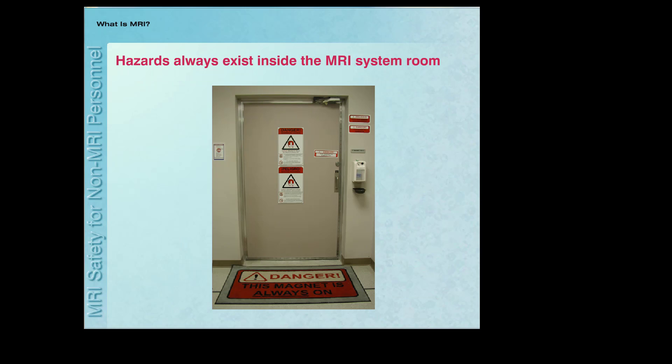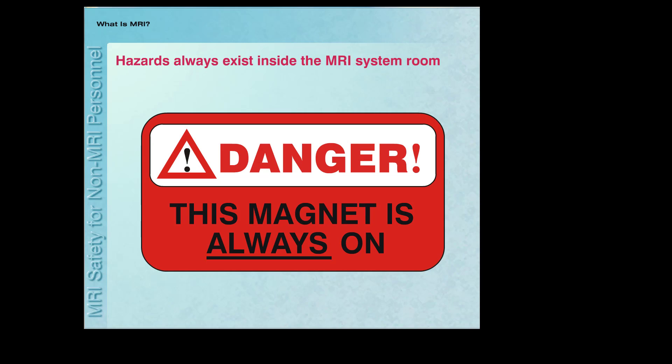Importantly, a critical point that will be emphasized throughout this program is the fact that the powerful magnetic field of the MR system is always on. Therefore, the dangers associated with a powerful magnetic field are always present.